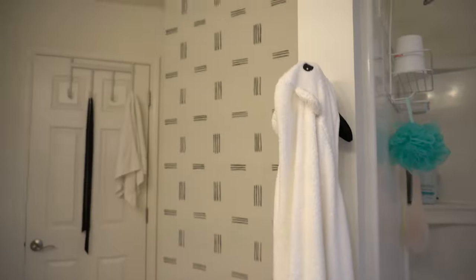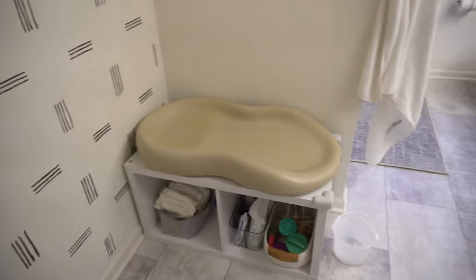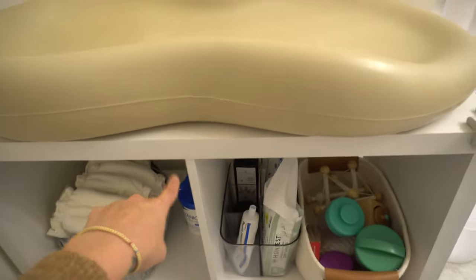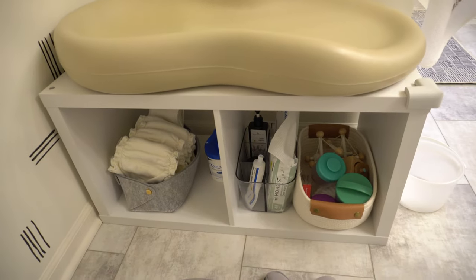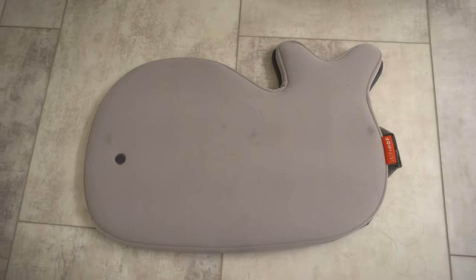We transitioned to doing diaper changes in here since Bodhi was 10 months old, the point when he was super squirmy and upset with being changed laying down. The things we specifically bought for this corner were the cube organizer from Target — we got it on sale for $28, originally $40 — and the Skip Hop Moby Kneeler, which came in a bath set but is about $18 for just this piece alone.